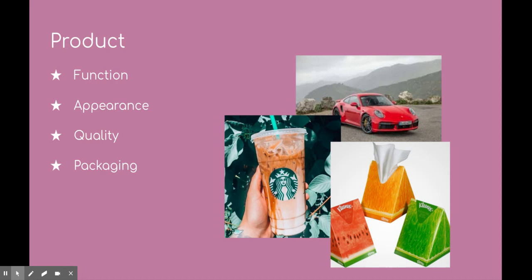So Kleenex, as you can see, its appearance is a fruit design — it's very summery, uplifting, and gives an overall happy tone. This is better than your average boring Kleenex box just because it looks fancier, and this might get people to purchase it.